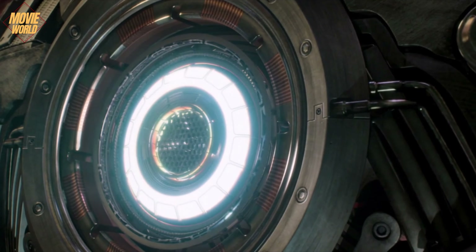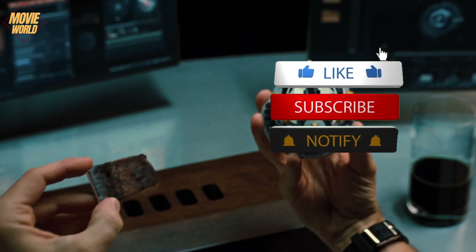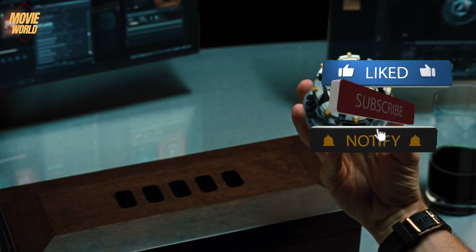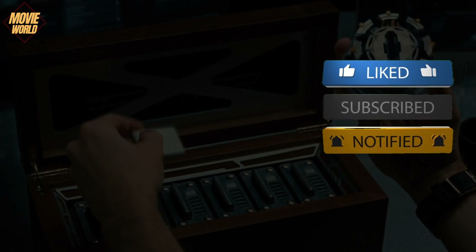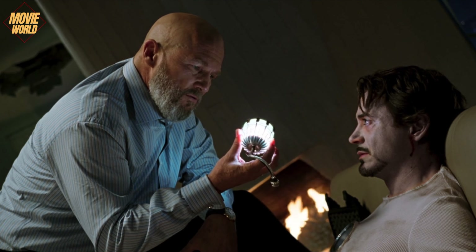For example, in the first Iron Man movie, he powered his armor with the reactor on his chest. However, he later created a separate arc reactor for each armor he designed, because he lost the arc reactor in his chest before the final battle of the first movie.